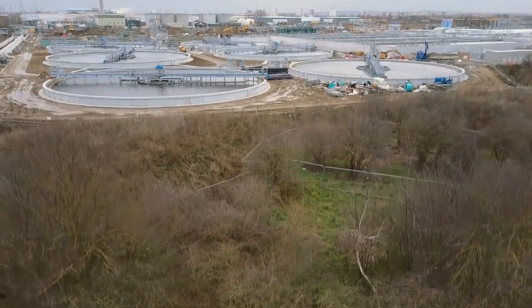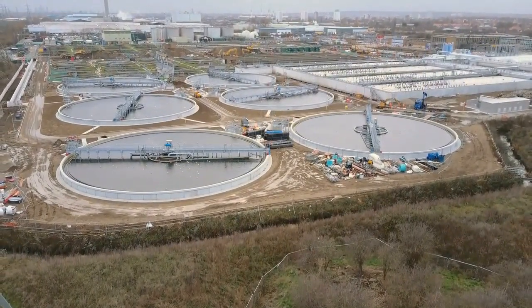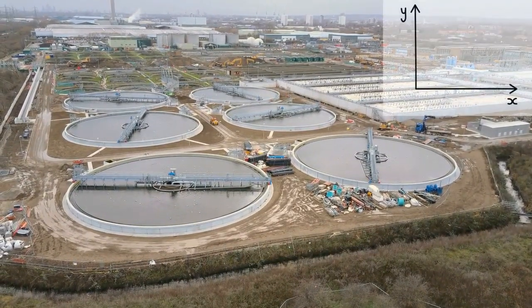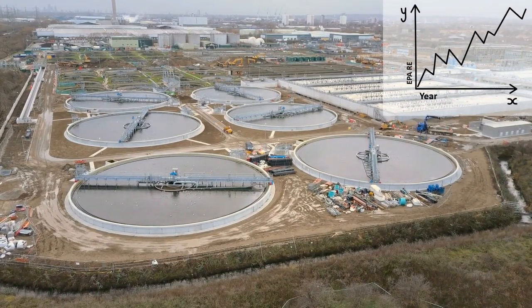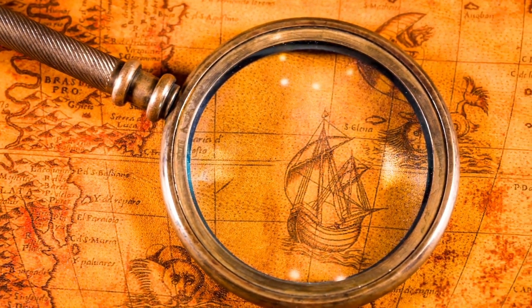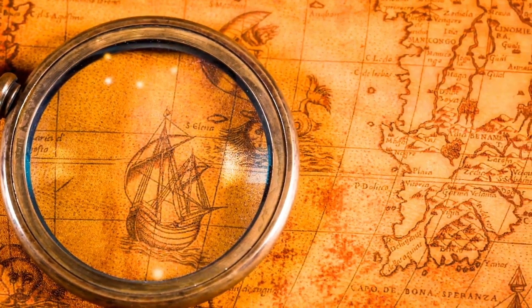Nowadays, wastewater treatment plants are large, complex facilities that use multiple technologies to remove up to 99% of all pollutants in wastewater. Our standards for clean water are continuously rising and not one day passes by without new innovations for wastewater treatment. But wastewater treatment was not always this advanced. So let's have a look at when the first wastewater treatment plant was invented and which steps it took to develop today's wastewater standards.